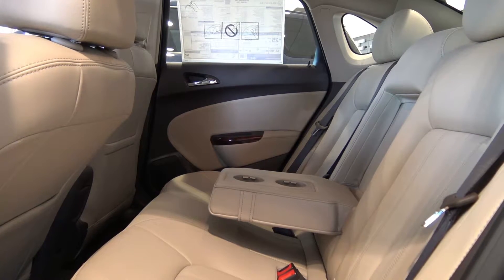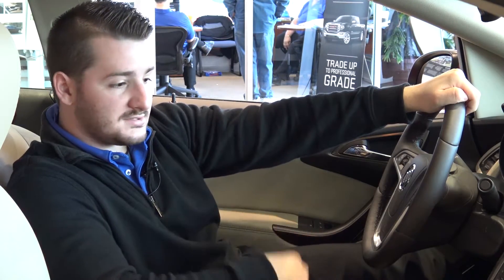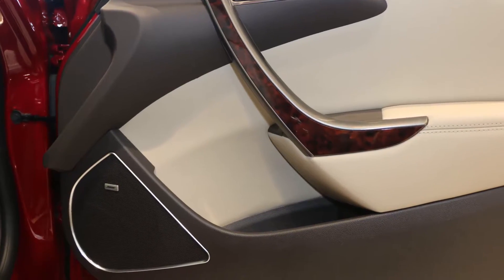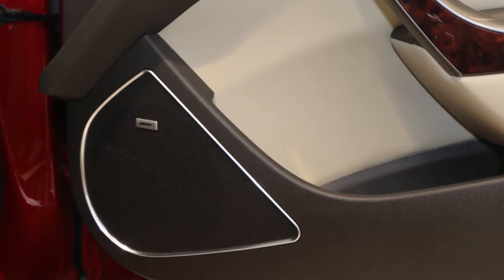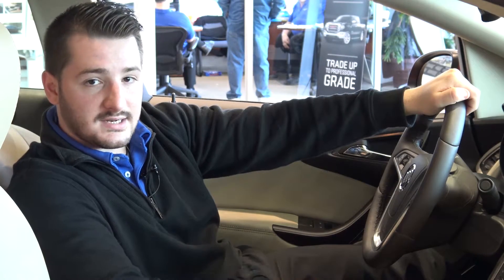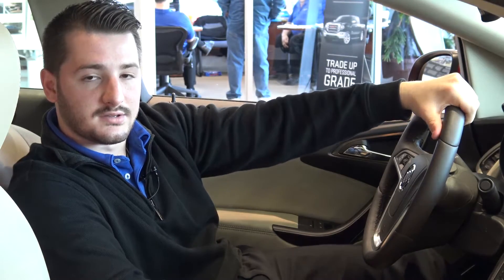Bluetooth is pretty cool because it gives you the opportunity to stream your music wirelessly, so you don't have any wires hanging out and you don't have to constantly be pulling your phone out. It also means that whenever you get a call while in your car, it comes through the vehicle. Instead of having to be on your phone, you can just hit that button right there and you're talking to whoever you need to.